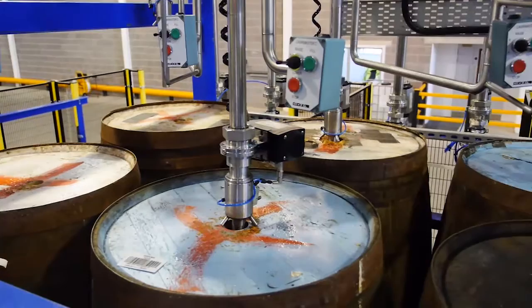Once the casks have been disgorged of aged whisky, they sit on the conveyor empty, and we take new make spirit from the tank farm into these casks to refill them again. This new spirit is then sent to warehouses to be matured.